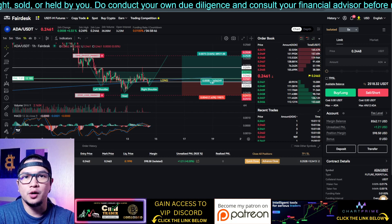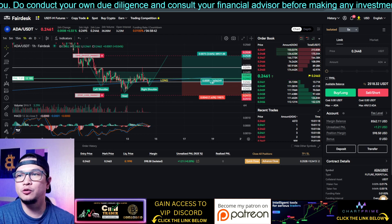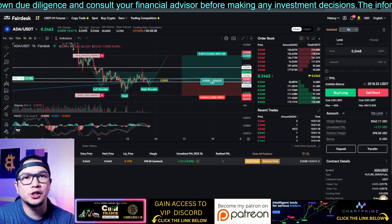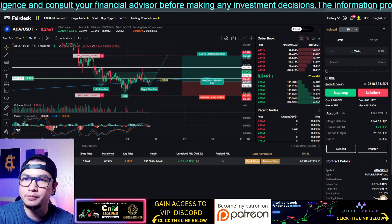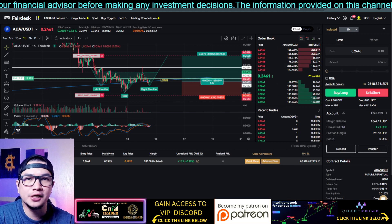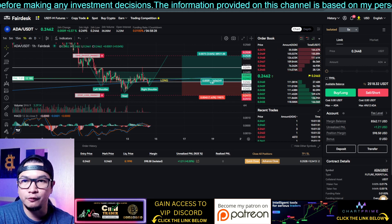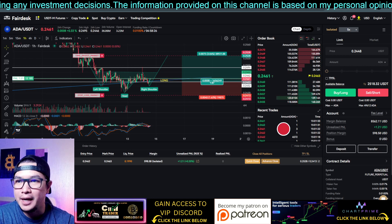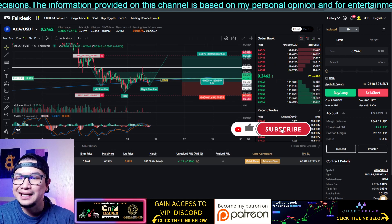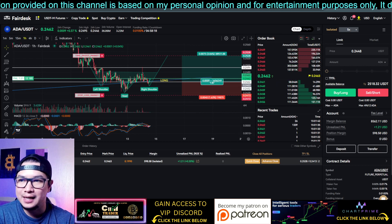What is going on? It's Chill Trader, welcome to another video and welcome to my new show, The Daily Price Action. In today's video I will be sharing the top trending cryptos and I will be providing my personal opinion about potential price action and targets in the coming days. Make sure to like, subscribe, share the video, and hit that notification bell so you never miss out on my latest analysis.